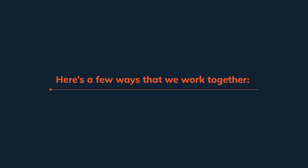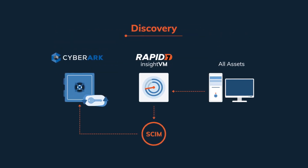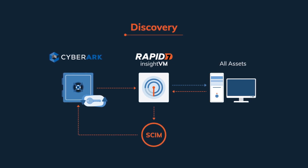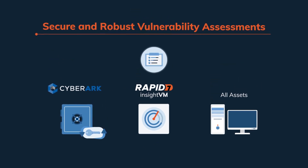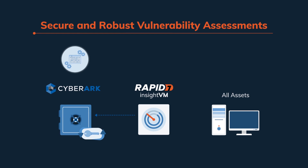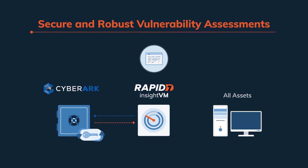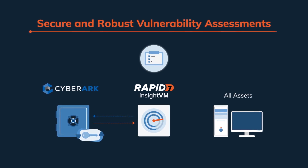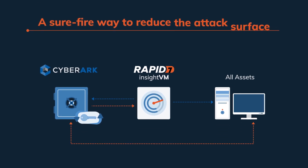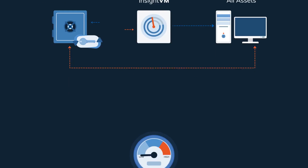Here's a few ways that we work together. First, Rapid7 discovers assets throughout the environment, then normalizes and feeds the data into the CyberArk vault for management. Rapid7 then performs the complete asset inventory, leveraging CyberArk to automatically remove hard-coded credentials from applications and replace them with dynamic and rotating credentials. Rapid7 Insight VM can then run enhanced scans.